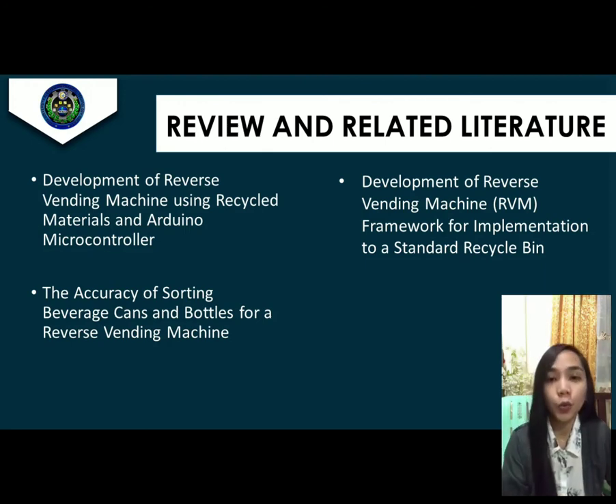Another foreign study is the Development of a Reverse Vending Machine Framework for Implementation to a Standard Recycle Bin. In this study, the focus is on operating the BPU by considering two types of recycle bins: the plastic recycle bin and the paper recycle bin. Next, the research methodology will be discussed by Ms. Mabel Fernandez.